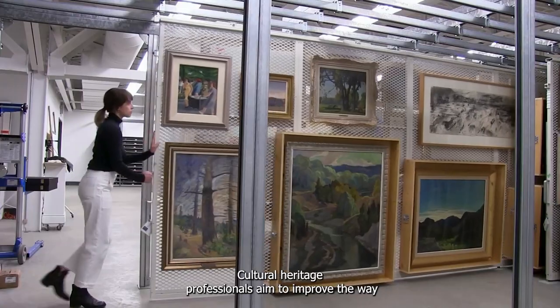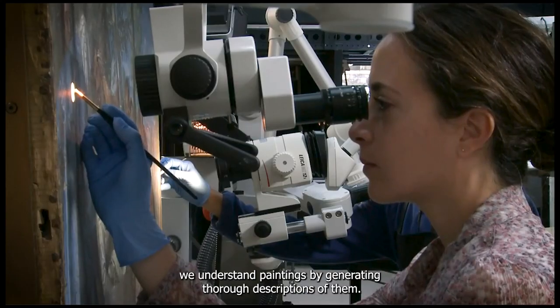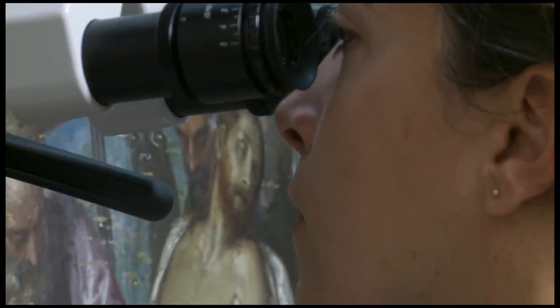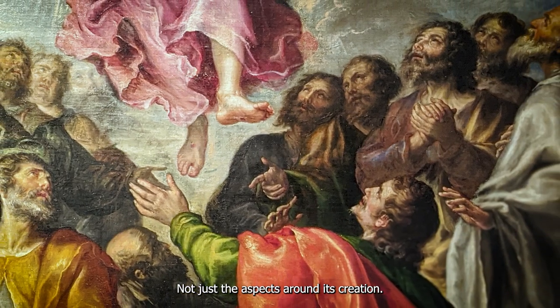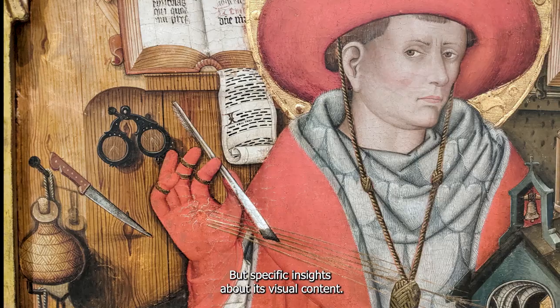Cultural heritage professionals aim to improve the way we understand paintings by generating thorough descriptions of them — not just the aspects around its creation, but specific insights about its visual content.